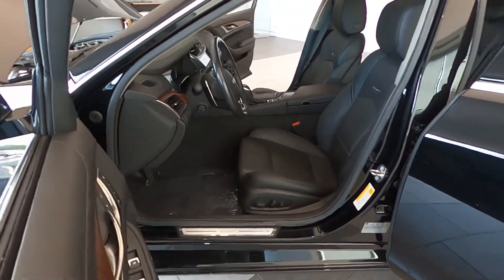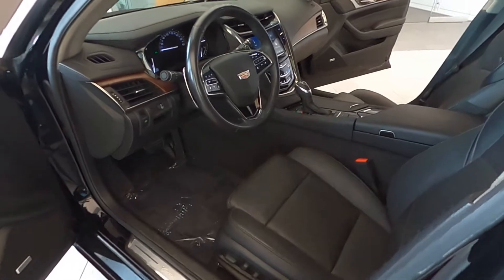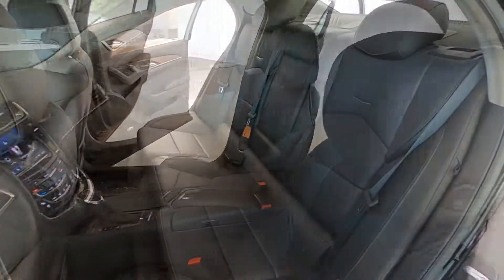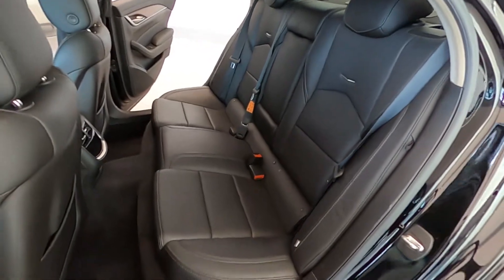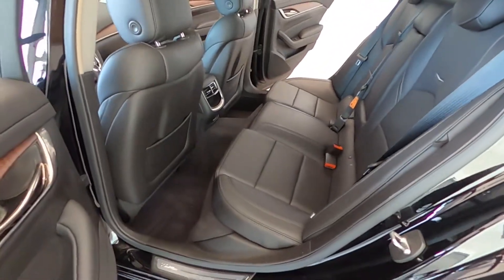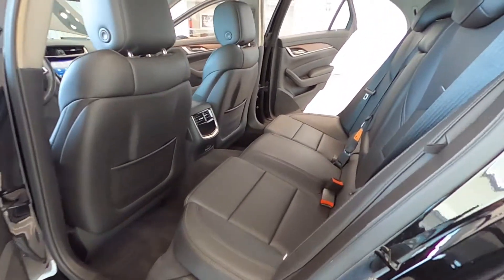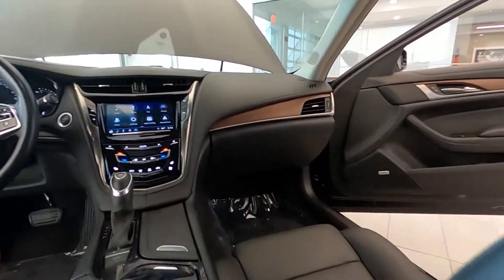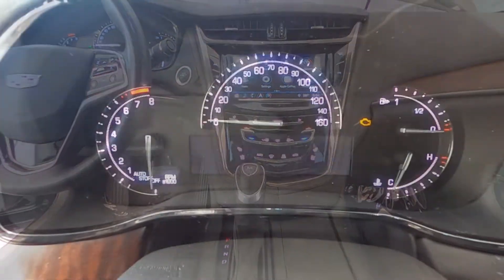This black-on-black beauty is loaded with options, including Bluetooth-ready, multiple USB charging ports, leather power-heated front bucket seats. It also has a powered glass moonroof, adaptive remote start, dual-zone climate control, and rain-sense wipers.